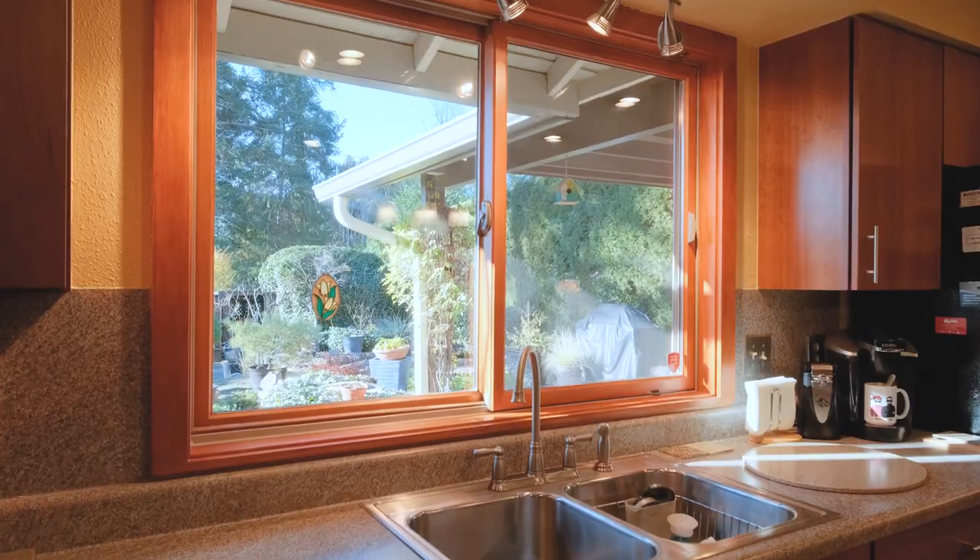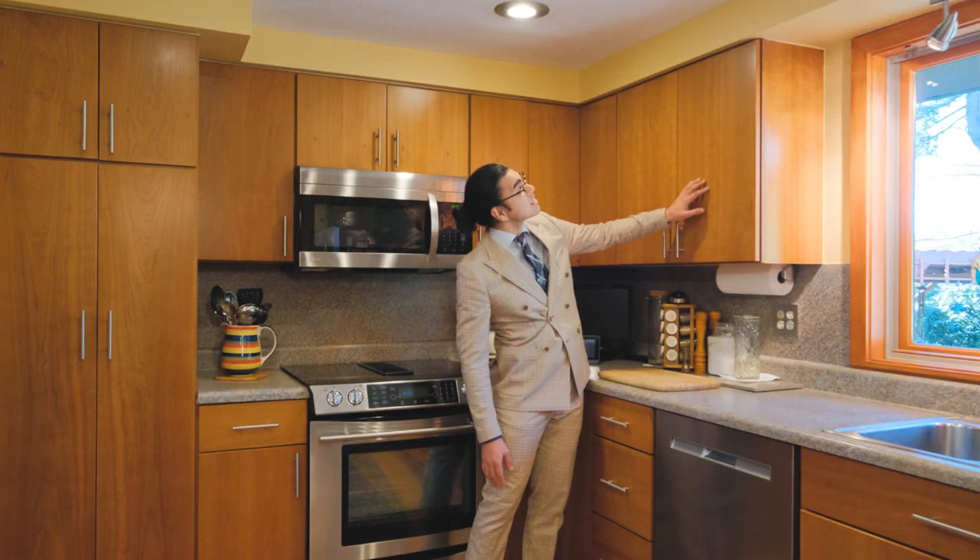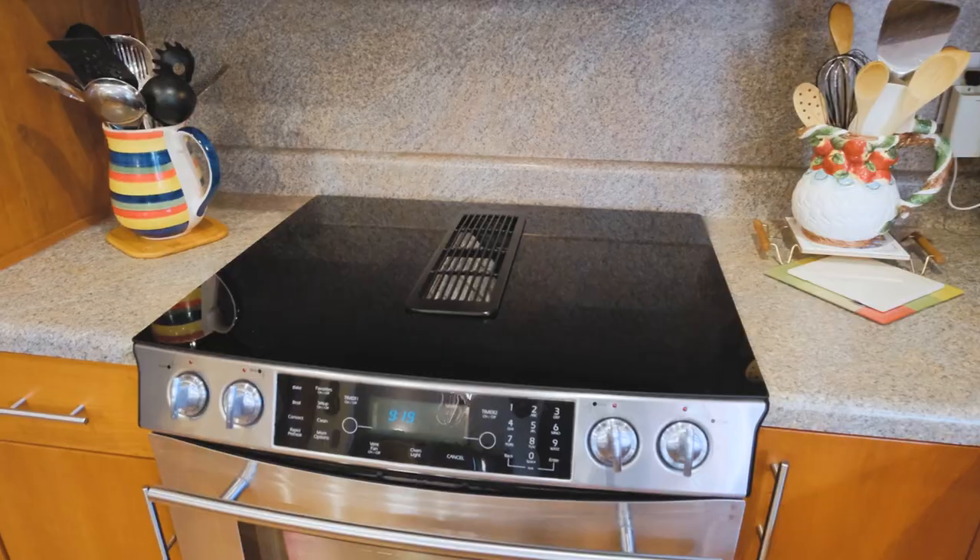Host memorable meals here in this European style kitchen adorned with vibrant custom cabinetry and stainless steel appliances.